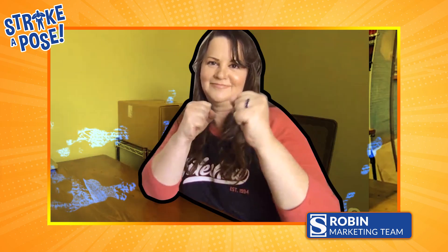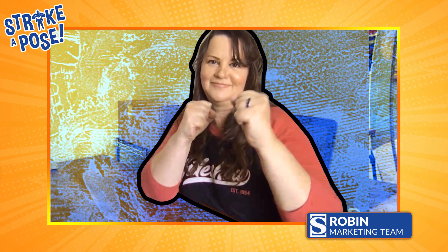Let's meet today's contestants. First up is Robin. Next is Chris. And last but not least is Alex.